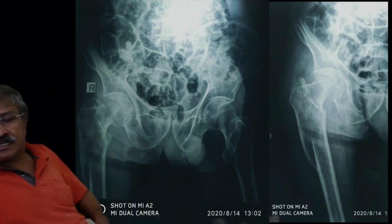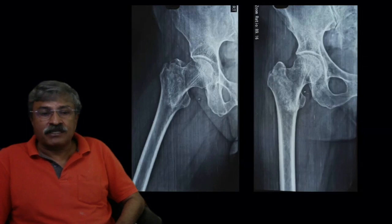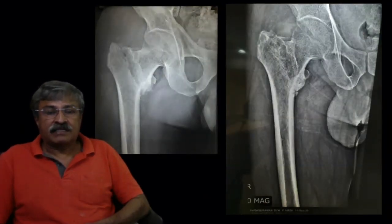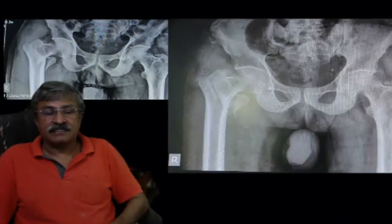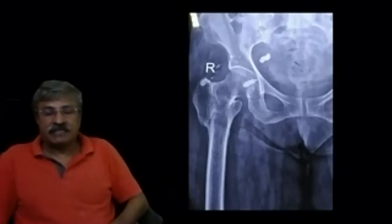Here you can see a reverse oblique fracture again treated conservatively, uniting beautifully. One more case: a standard oblique fracture where the patient was allowed to walk from day one. The paradigm we follow is to decide whether the fracture is stable or unstable. A stable fracture can be treated straight away by block-and-walk technology — we give a block and make the patient walk, so that compressive micromotion promotes rapid union. Comminuted fractures with a high chance of deformity and shortening must be treated with valgus traction, or a walking hip spica after valgus reduction for three to four weeks.